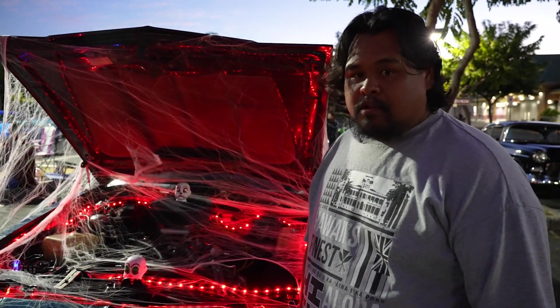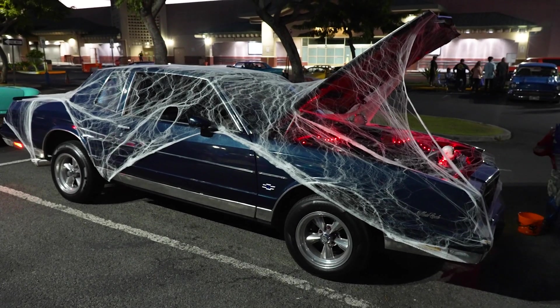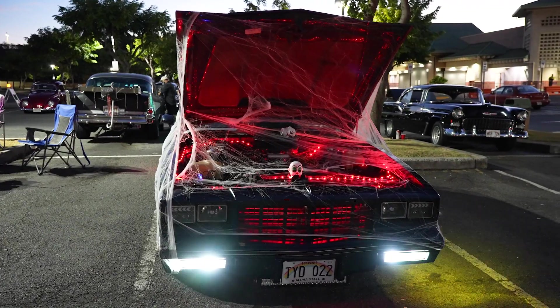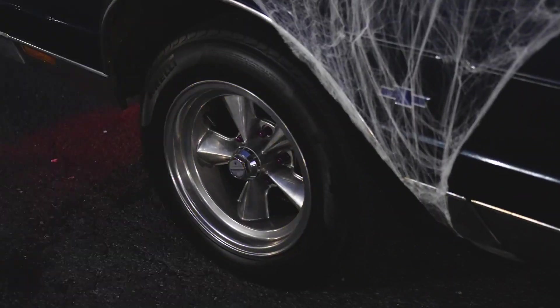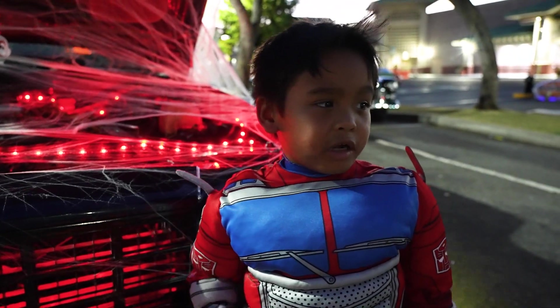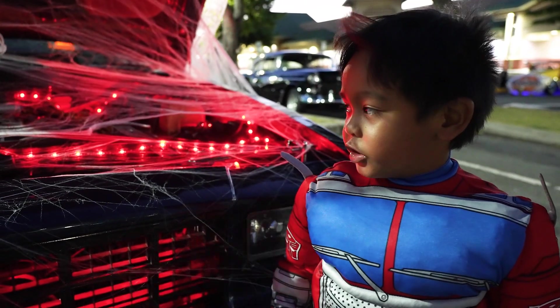I'm Justin. This is my '81 Monte Carlo — pretty much stock, retired sheriff's car. It belonged to my wife's uncle. He passed away before he could finish it, so I'm bringing it back to life. My son is in love with cars, so we are out here with everybody else trying to give out some candy to some kids. We're getting ready for the Halloween car show.